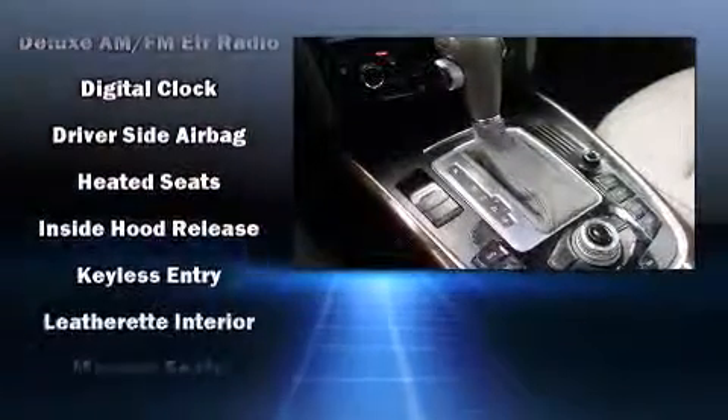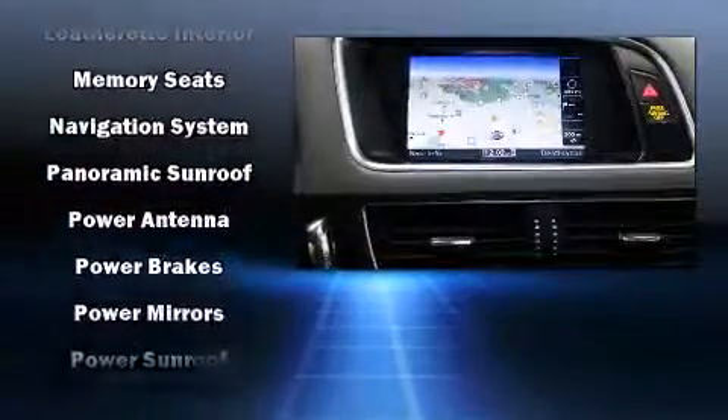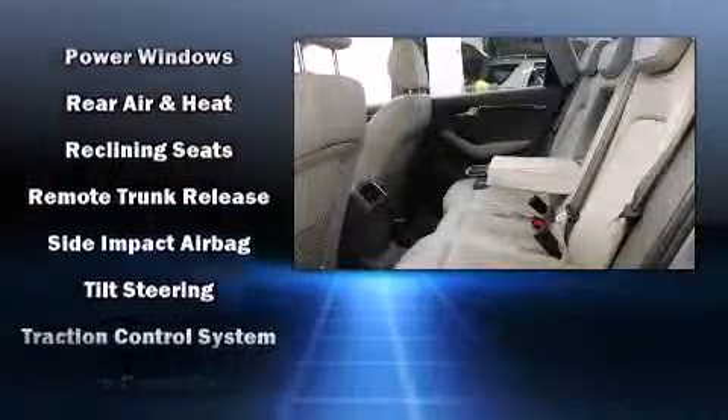Audi ensures the safety and security of its passengers with equipment such as dual front impact airbags, front side impact airbags, traction control, brake assist, ignition disabling, and four-wheel disc brakes with AVS.